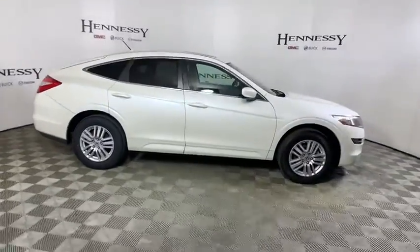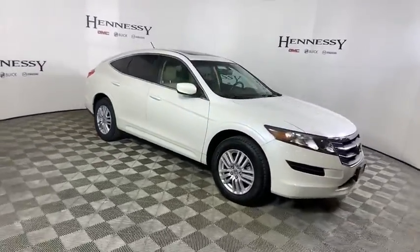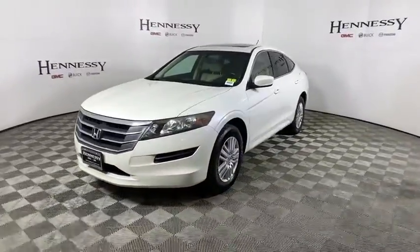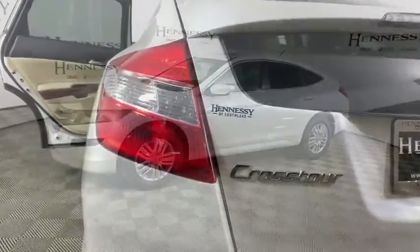This vehicle has less than 80,000 miles. Here are some of this vehicle's great options: power passenger seats, traction control, dual airbags, power steering, and four-wheel disc brakes.